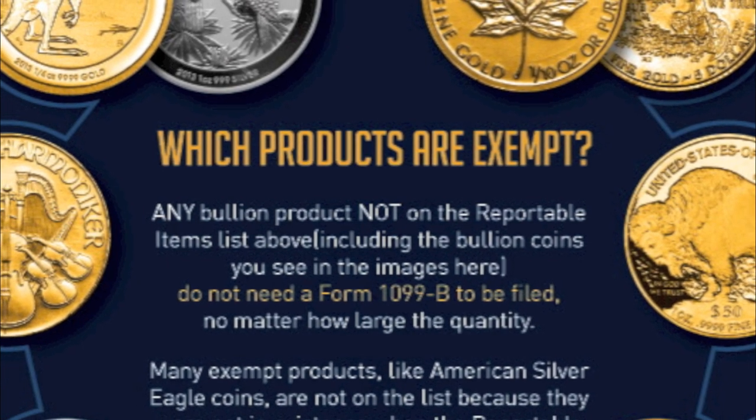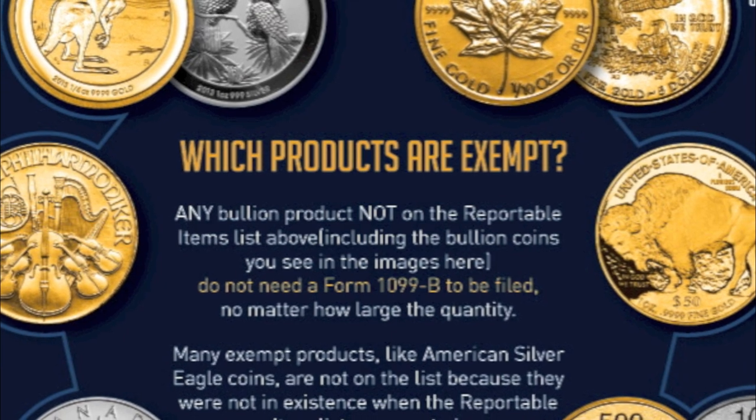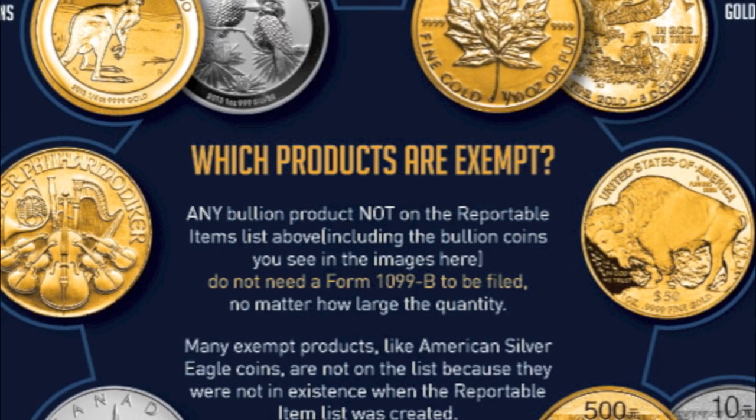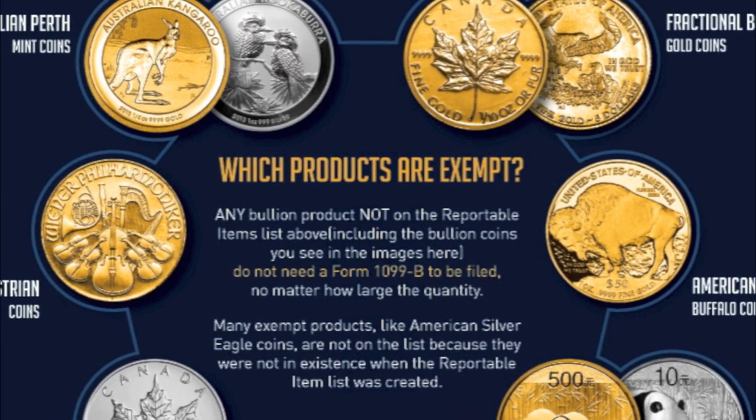This report will also illustrate to you which silver and gold bullion products are currently exempt from dealer reporting requirements, and also the historical reasons why certain products do not qualify for current reporting requirements.